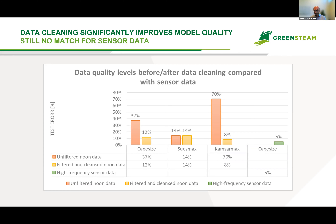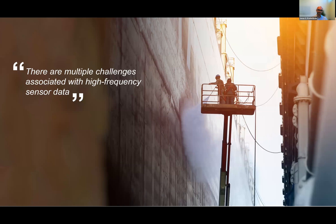Enough about noon reports for now. Let's talk about high-frequency sensor data. With sensor data, don't have any data quality problems, right? Well, unfortunately that's not the case — there are still multiple challenges associated with high-frequency sensor data.